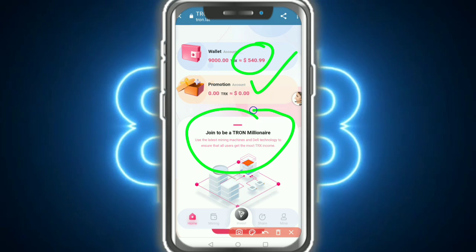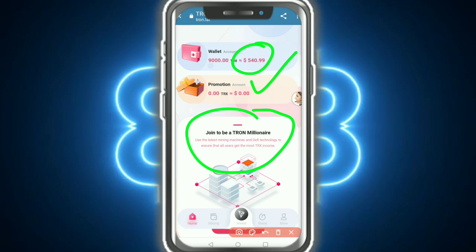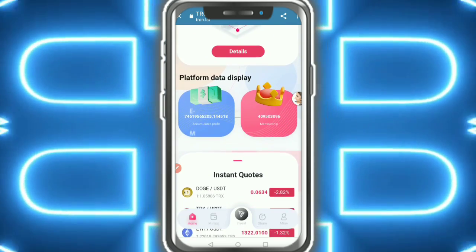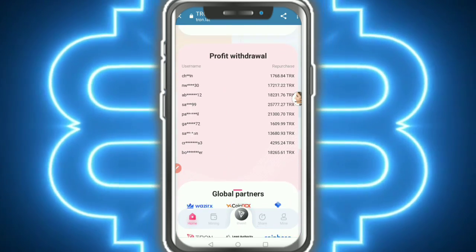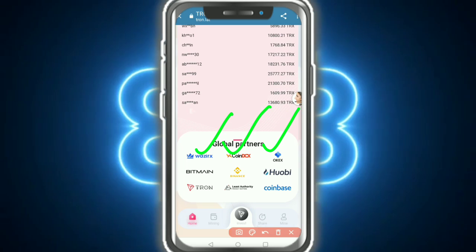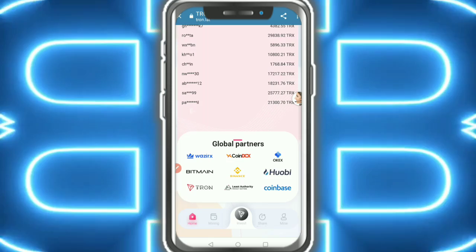Join to become a Tron millionaire. Use the latest mining machine and DeFi technology to ensure maximum revenue. Here you can see the platform data display. You can see Dogecoin, TRX, Ethereum, BNB, and their current market prices. The market is very bad but the platform is profitable. In the withdrawal section, you can see BudgetX, CoinDCOX, OBoy, Coinbase, and Binance with the latest details showing.